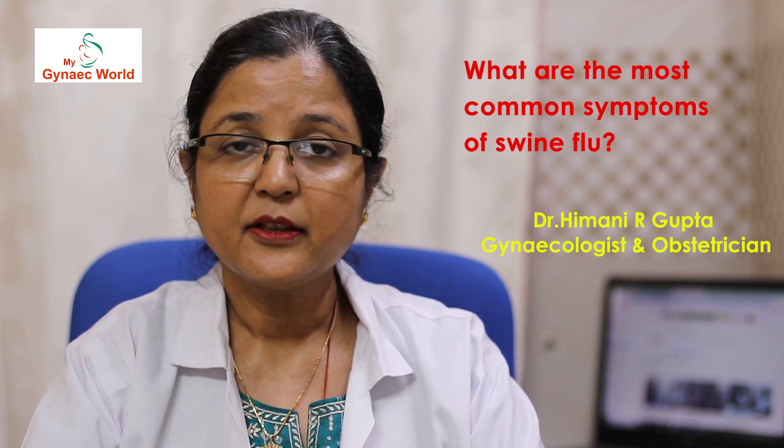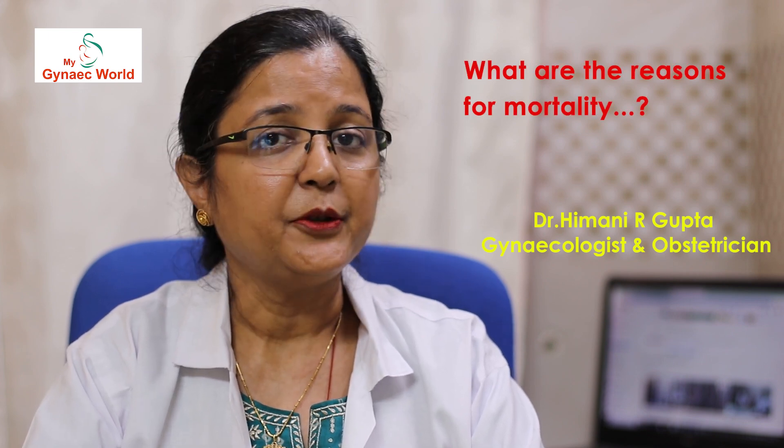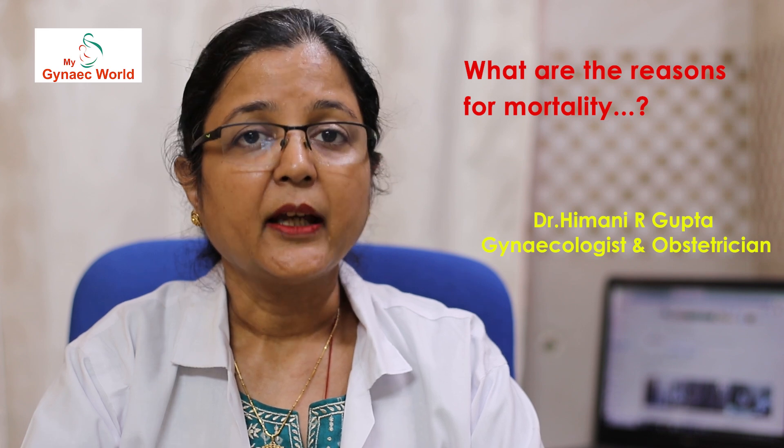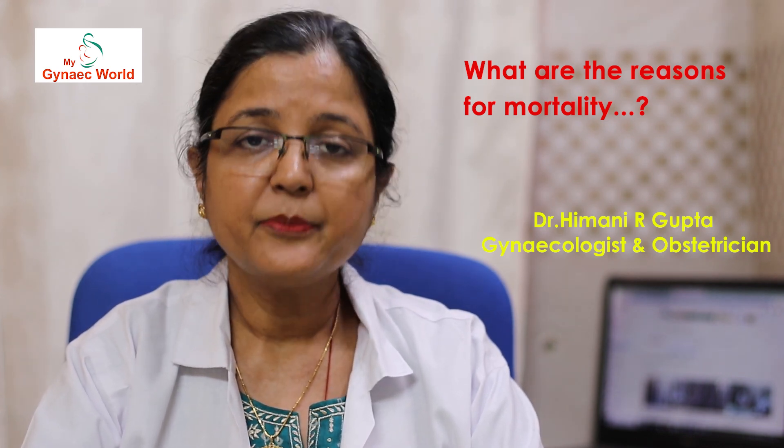In severe or dangerous variety, patient may have breathlessness, chest pain, hypotension, and altered mental state. Extreme cases result into mortality and the responsible factors are pneumonia, multi-organ failure, and respiratory failure.